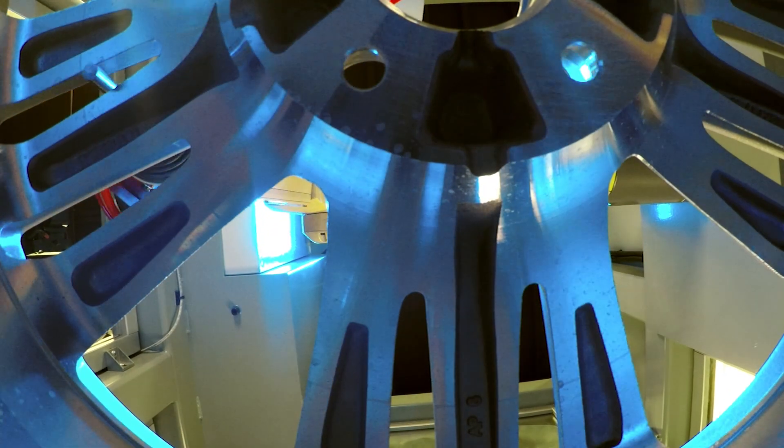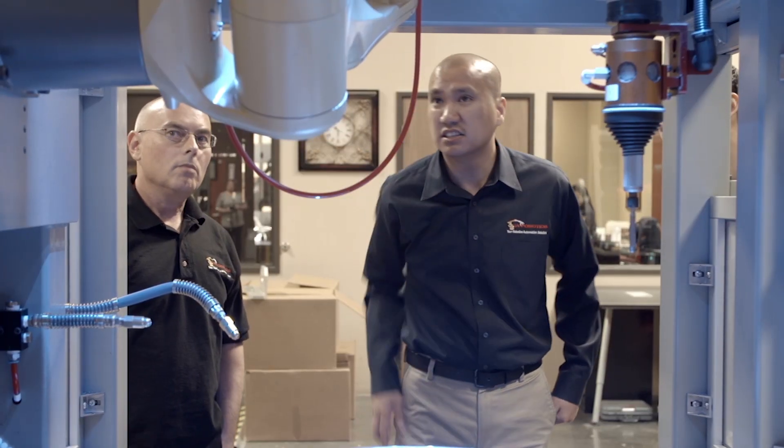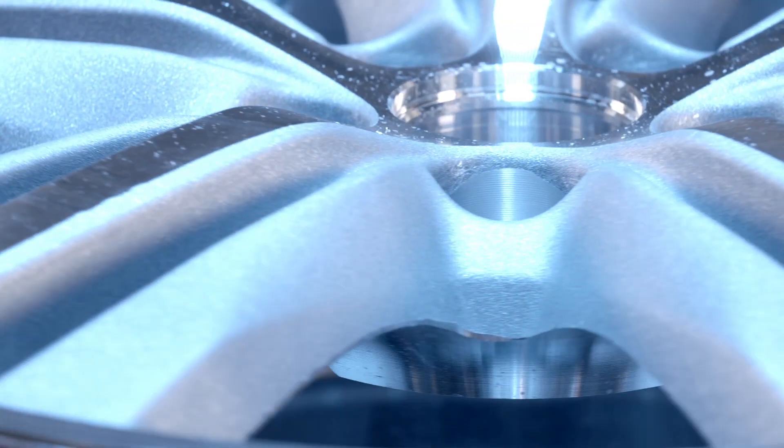ATI's deburring tool's consistency is very important for us. In our system, the deburring tool is the heart of the system, and it's important to have that tool operational at all times. Without the deburring tool, our system would be at a standstill.